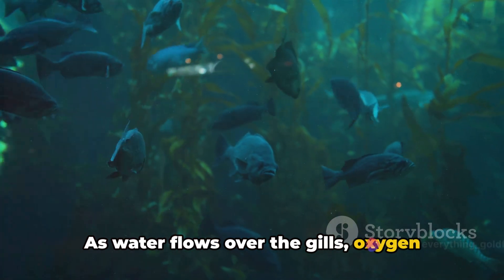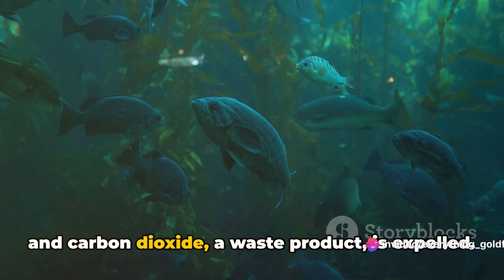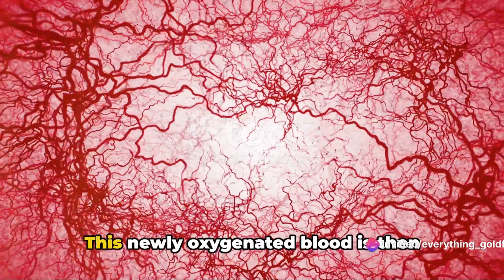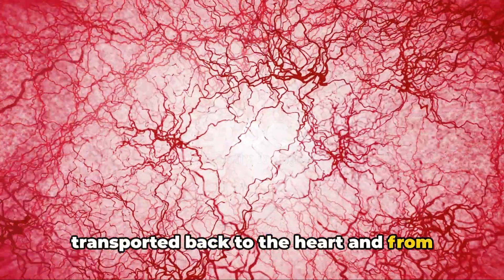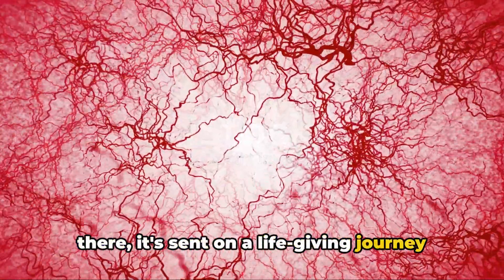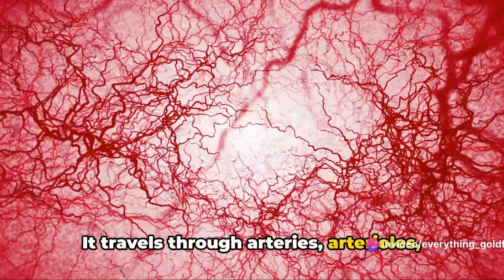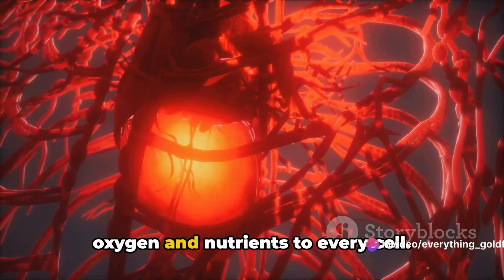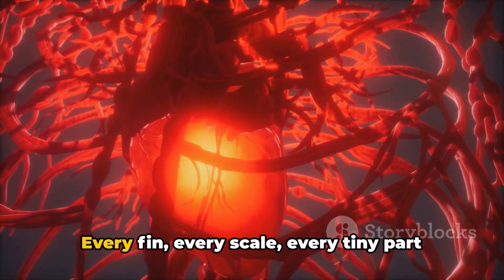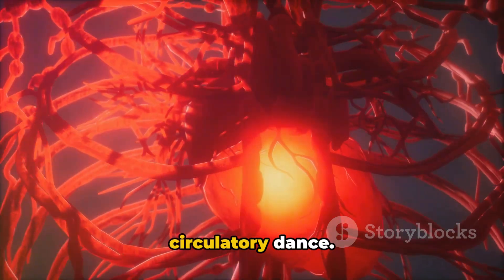And here's where the magic happens. As water flows over the gills, oxygen from the water is absorbed into the blood, and carbon dioxide, a waste product, is expelled. This newly oxygenated blood is then transported back to the heart, and from there it's sent on a life-giving journey throughout the goldfish's body. It travels through arteries, arterioles, capillaries, venules and veins, supplying oxygen and nutrients to every cell — every fin, every scale, every tiny part of the goldfish is nourished by this circulatory dance.